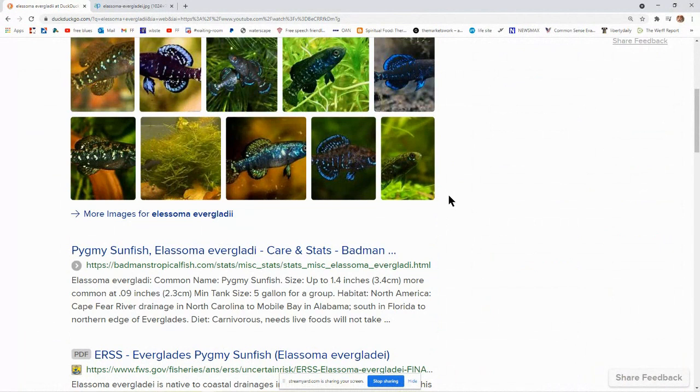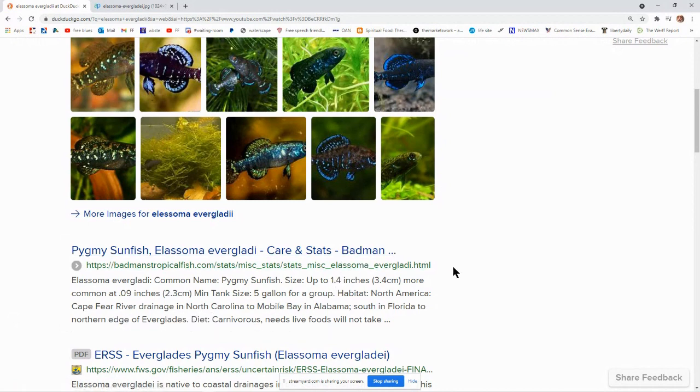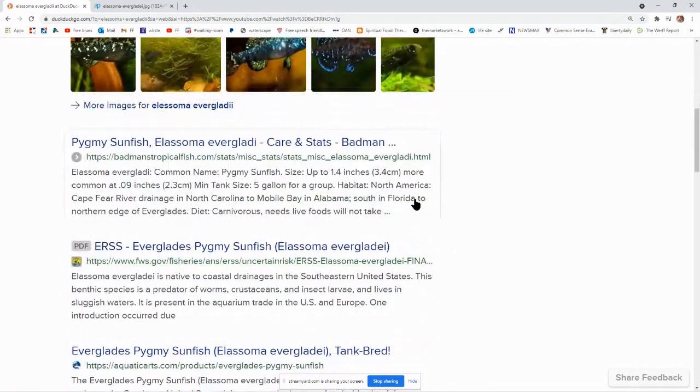The Elassoma evergladi, common name Pygmy Sunfish, ranges up to one and a quarter inches — more commonly around 0.9 inches. Minimum tank size is 5 gallons for a group. Its habitat in North America runs from the Cape Fear River drainage in North Carolina to Mobile Bay in Alabama, and south in Florida to the northern edge of the Everglades. Diet is carnivorous; it needs live foods and will not take flake food.